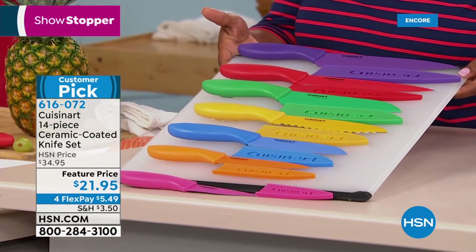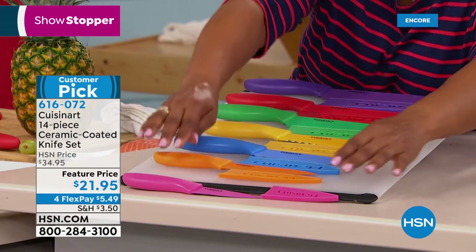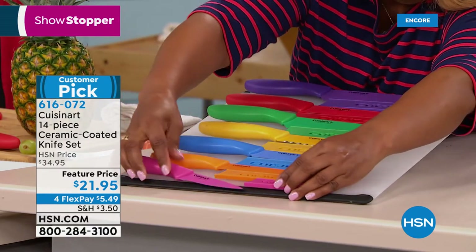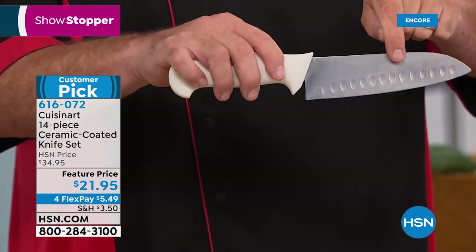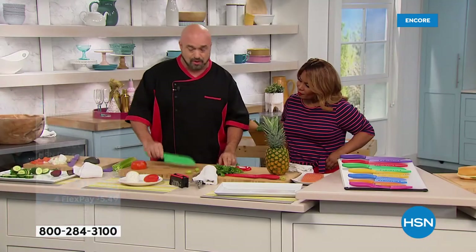Our next knife is the Santoku knife. Santoku knives usually have little divots down the metal part — chunks taken out — so the knife releases from the food. This is our Santoku knife, but there are no little chunks taken out because this is ceramic — you already have that world-class nonstick.